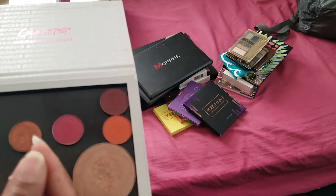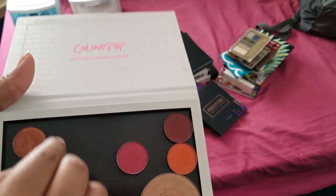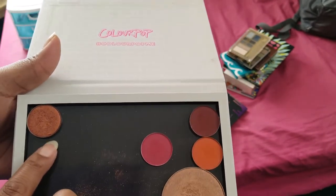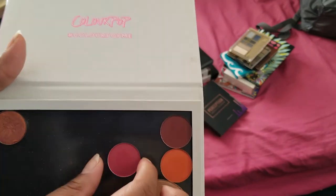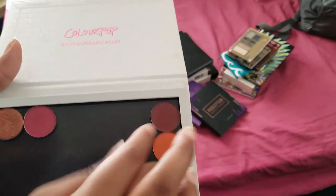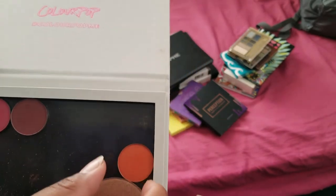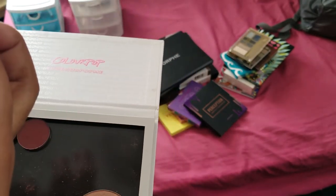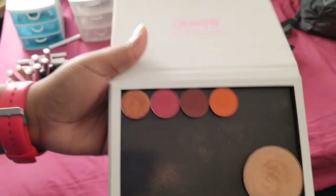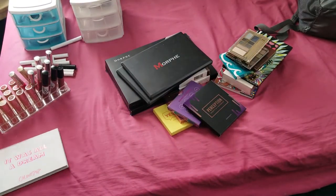Then we have single shadows. This one is A Milli - I got this when ColourPop hit a million followers, I think it was Instagram, and I got it free with my order. This one is Stay Golden - I'm going to keep that. This one is Faucet and I really like this color. This one is Cannonball - I'm keeping that.